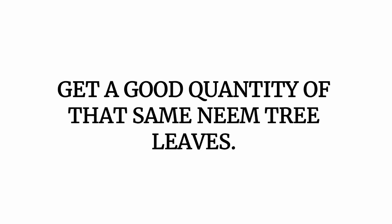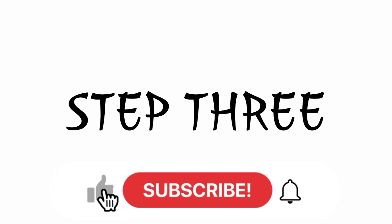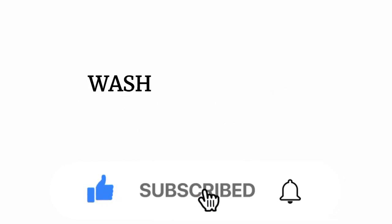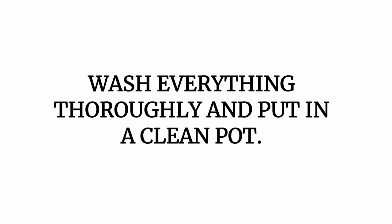Step number two: get a good quantity of that same neem tree leaves. So now we have two different ingredients — the bark and the leaves of a neem tree. Peel the bark and also get the leaves of a neem tree. In step three, after you must have gotten the bark and the leaves, wash everything thoroughly and put it in a clean pot.